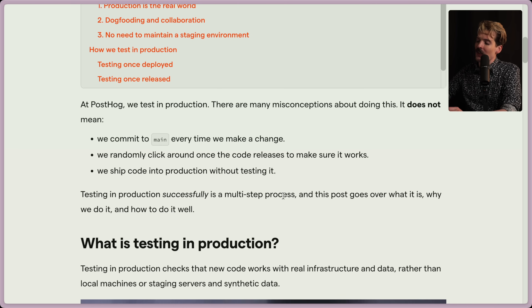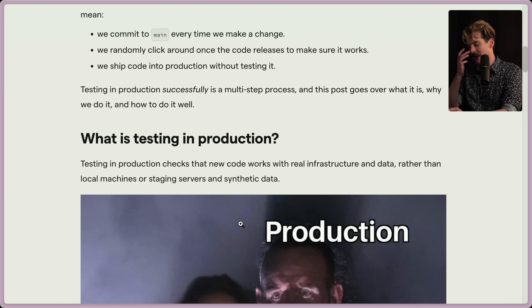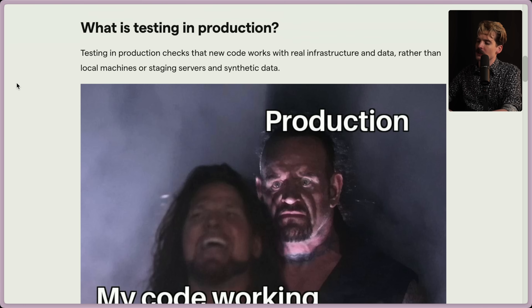Testing in production successfully is a multi-step process. This post covers what it is, why they do it, and most importantly, how to do it well. Testing in production checks that new code works with real infrastructure and data, rather than local machines or staging servers with synthetic data. You'll never actually know if your code works if it's not running in production how you expect. Up until that point, everything is theoretical. Even Prime and I agree: mock data and staging isn't a real test. It tests that everything works how you think it should — not how it actually does. Code doing what it says and code doing what you want don't necessarily line up.